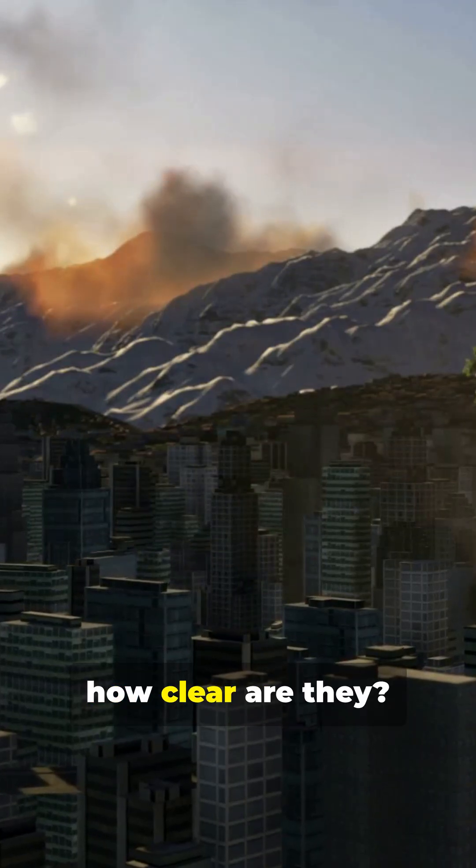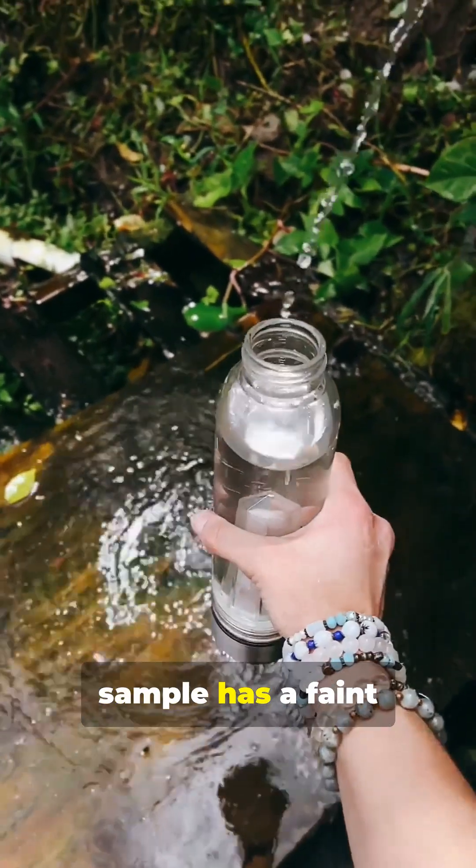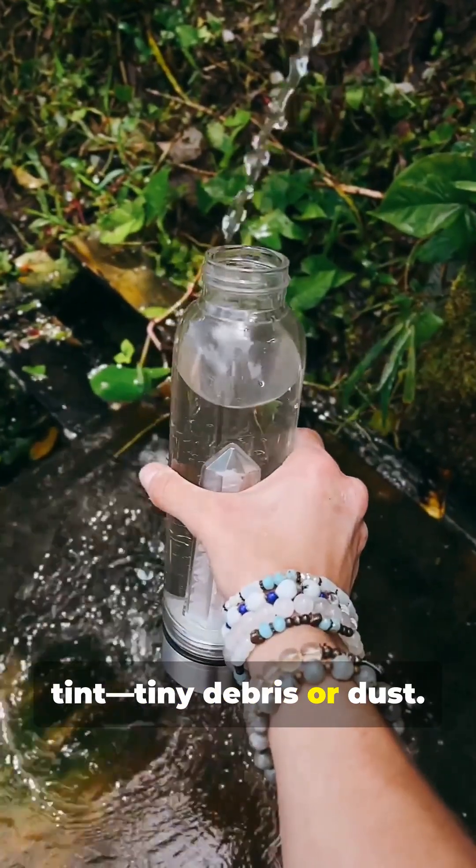First up, how clear are they? Spoiler: the mountain rain looks crystal clear, while the city sample has a faint tint — tiny debris or dust.